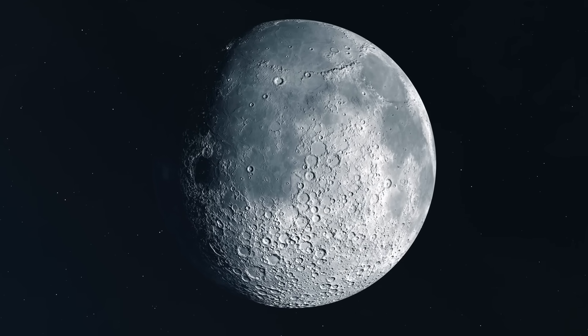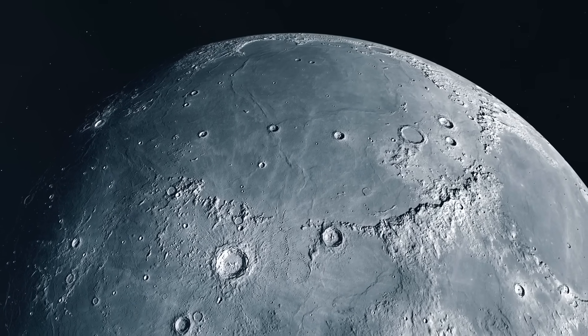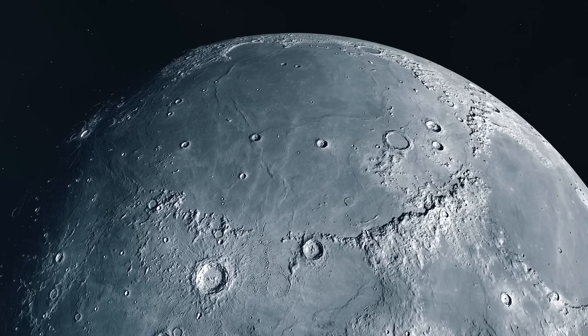In 2024, NASA launched the Europa Clipper spacecraft to Europa to gather more data, but it won't land until April of 2030, so don't hold your breath.